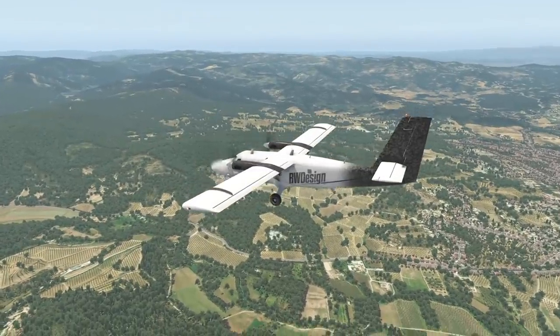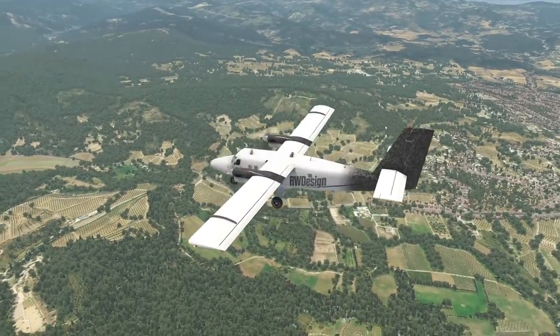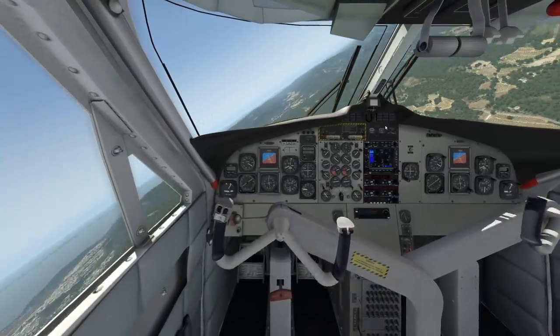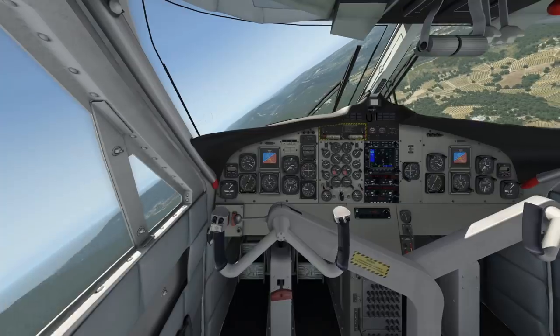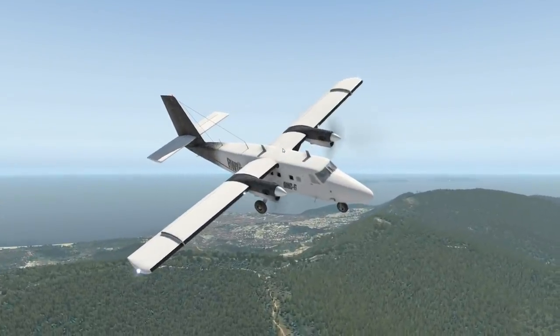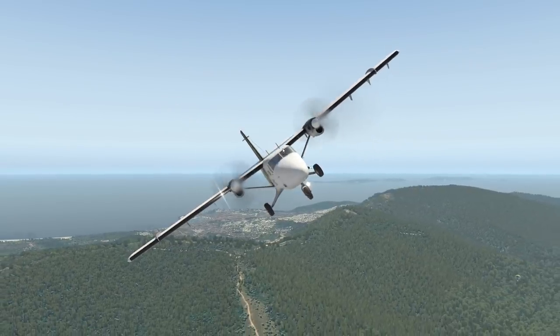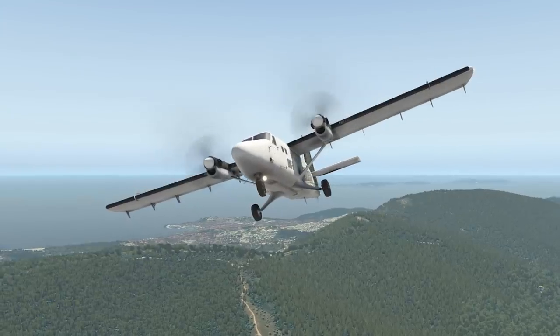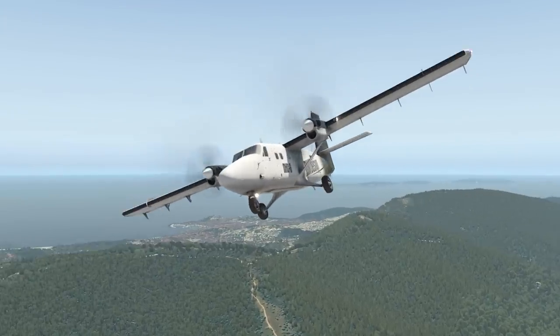Bonjour guys! Welcome back to the channel, another Swiss001 video. Today we are back in the south of France, which is why I said bonjour, which has nothing to do with what we're here for actually. Today we are going to talk about the DHC-6 Twin Otter again, by the very interesting manufacturer of De Havilland Canada. They make very interesting planes, just like this one, the Twin Otter.